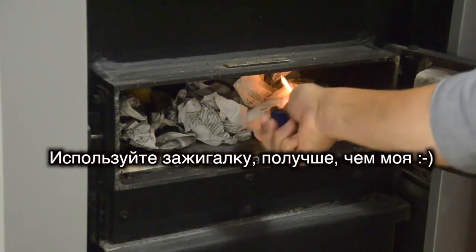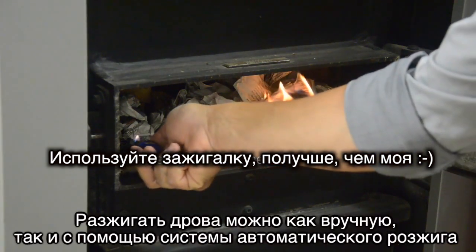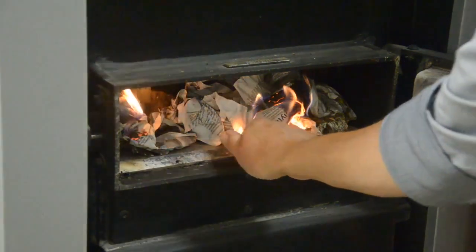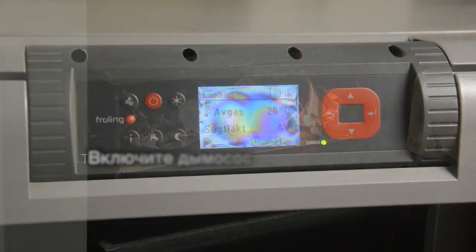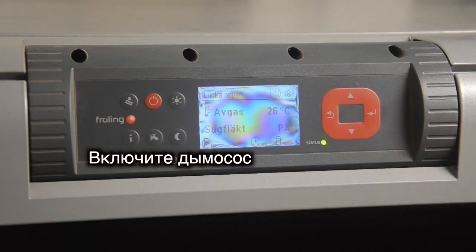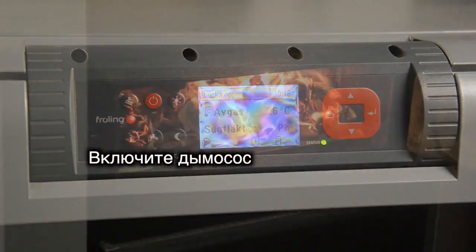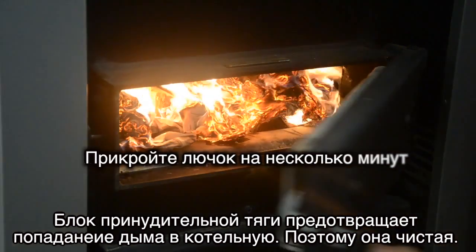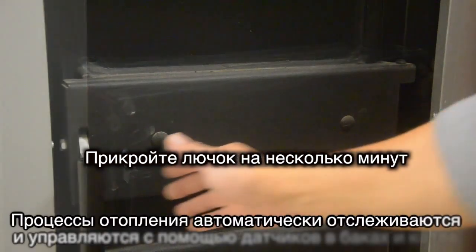You can either light it manually or you can use an optional automatic igniter which is controlled from your smartphone. The draft fan stops smoke from coming out and it is easy to maintain the boiler room clean.